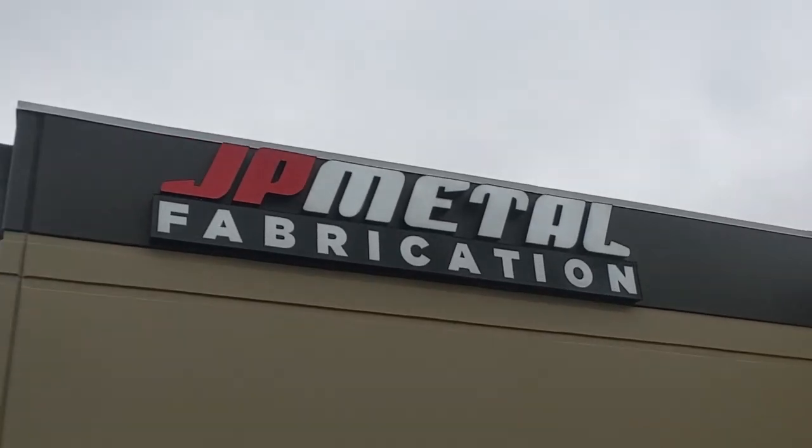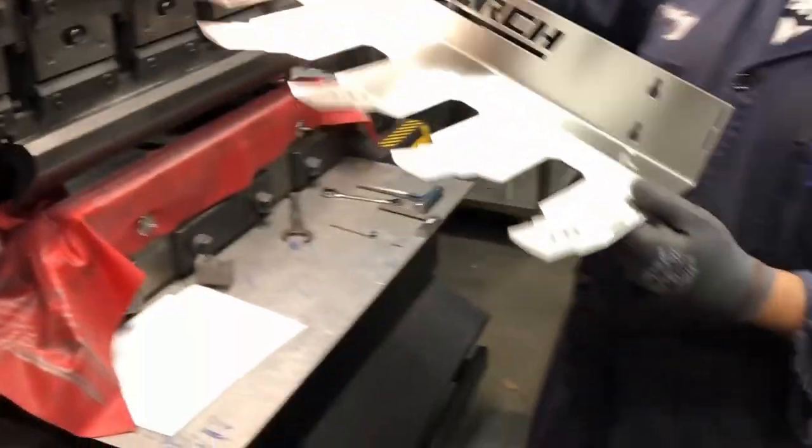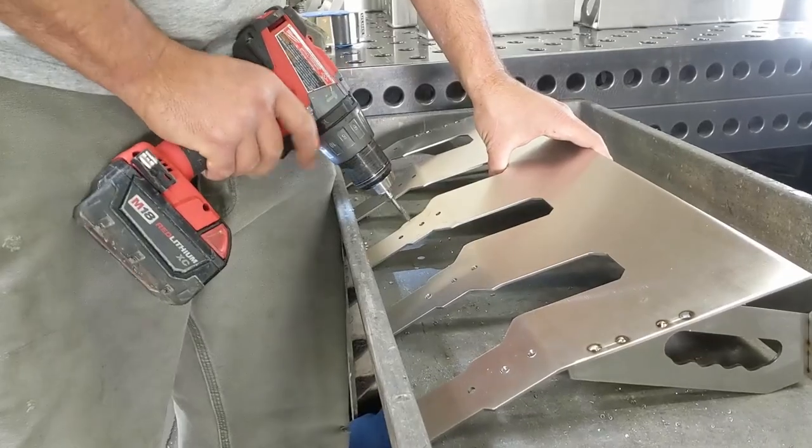I'm at JP Metal Fabrication in Santa Clara, California and we just got all of our laser cut parts through the grainer and the sheet metal break. So now we are taking them, fuse welding the back and then tapping some holes.